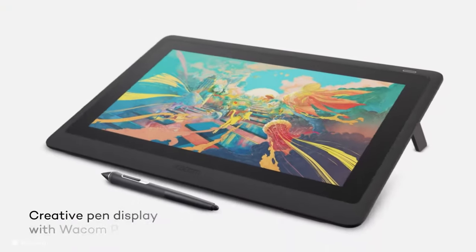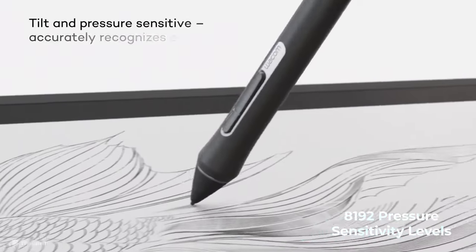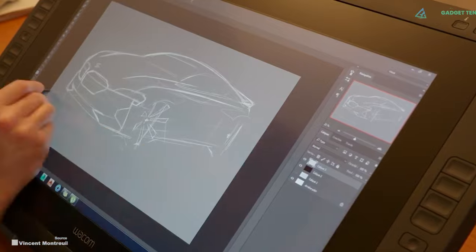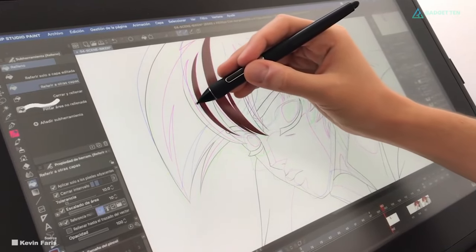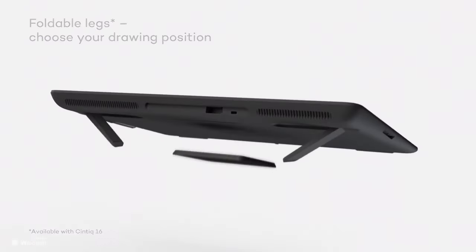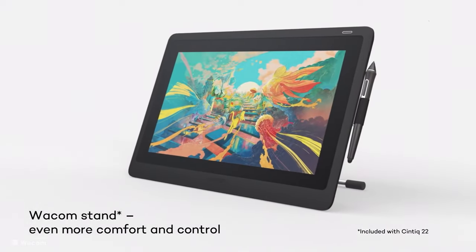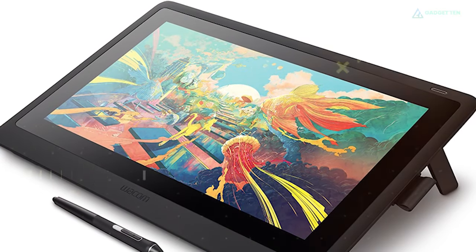The Cintiq 22 comes with the Pro Pen 2 that features 8192 pressure sensitivity levels, tilt recognition, and minimal lag, with two customizable shortcut buttons on the pen. You can set the Cintiq 22 at a 19-degree incline with foldable legs to adjust your working position — it's more comfortable at an incline rather than lying flat on a table. Note that the Cintiq 22 does not have shortcut buttons on the tablet itself.